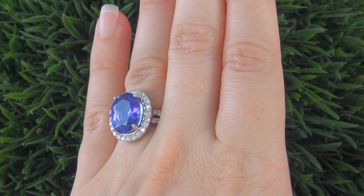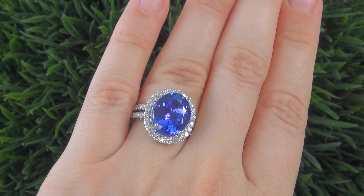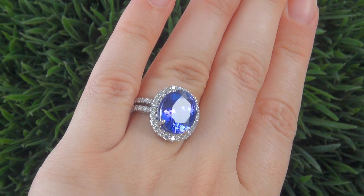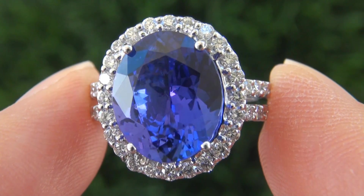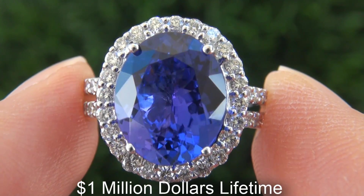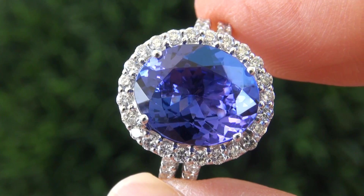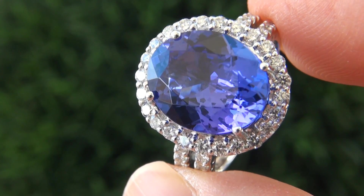This highly collectible investment grade ring comes to us from a local consigner who asked for our assistance in selling her lifetime jewelry collection. We carefully examined the entire collection and appraised it at over 1 million dollars. The collection consists of fine quality items dating all the way back to the early 1950s.